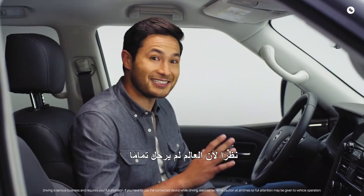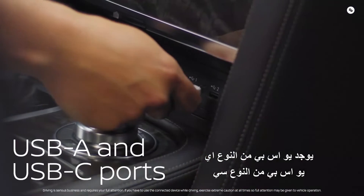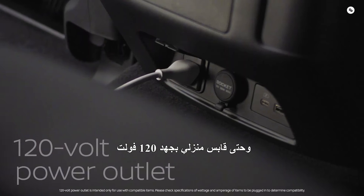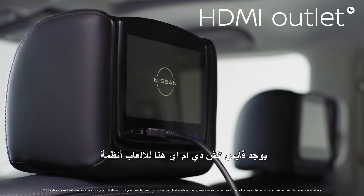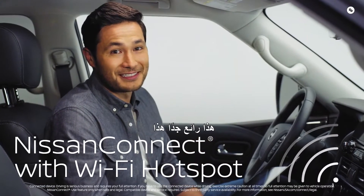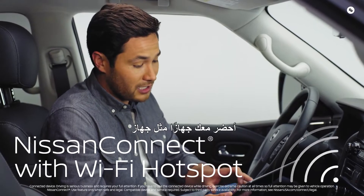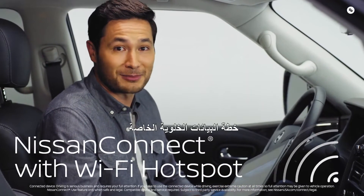But since the world hasn't gone totally wireless yet, there are 10 outlets in here: USB Type-A's, USB Type-C's, and even a 120-volt household plug. There's even an HDMI plug for gaming systems. An SUV with its own Wi-Fi network — now that's pretty cool. This really comes in handy when you've brought a device like a tablet or gaming system that doesn't have its own cellular data plan.